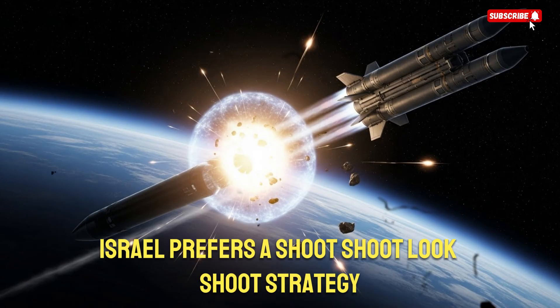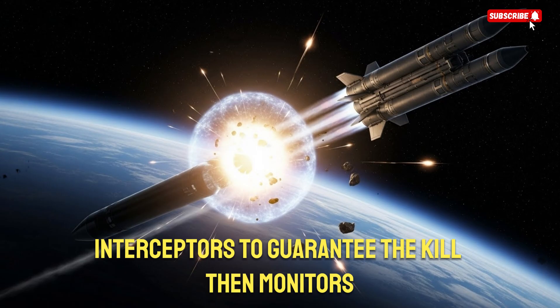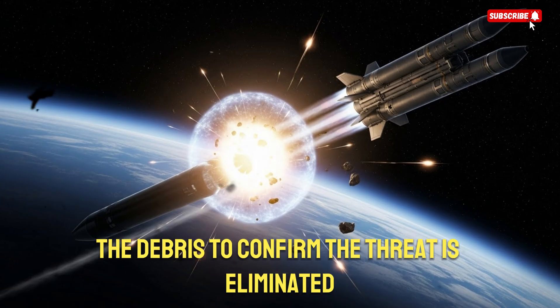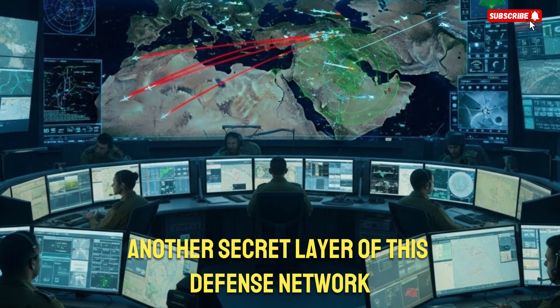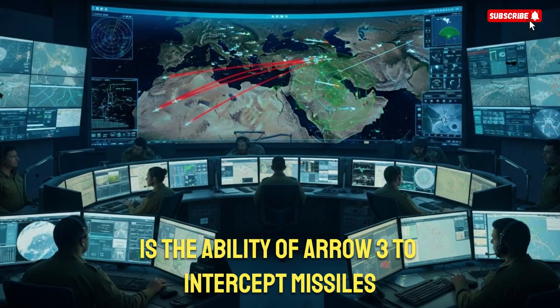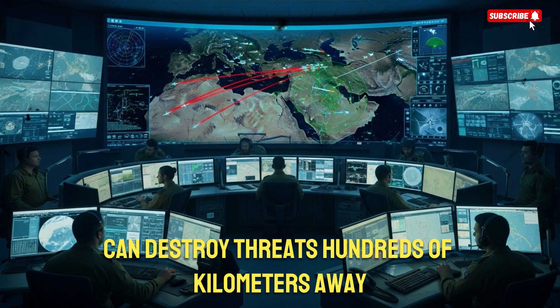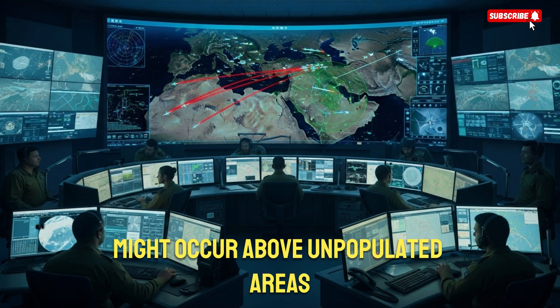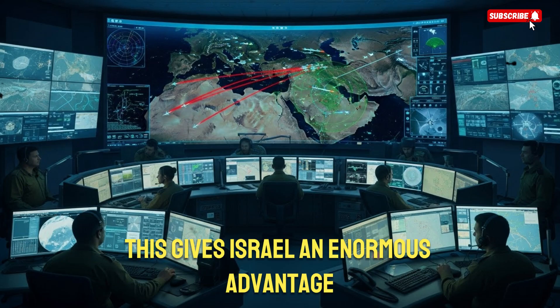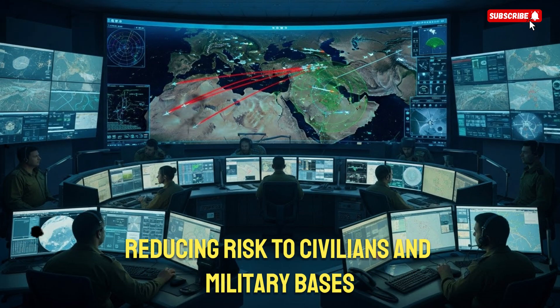Israel prefers a shoot-shoot-look-shoot strategy, meaning it sends two ARO interceptors to guarantee the kill, then monitors the debris to confirm the threat is eliminated. Another secret layer of this defense network is the ability of ARO-3 to intercept missiles far outside Israel's borders. Military officials have hinted that ARO-3 can destroy threats hundreds of kilometers away, meaning the interception might occur above unpopulated areas or even enemy territory. This gives Israel an enormous advantage because it prevents warheads from reaching the country's skies, dramatically reducing risk to civilians and military bases.